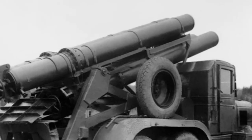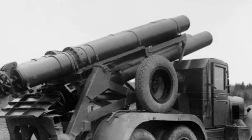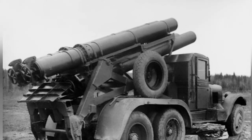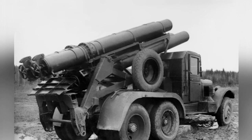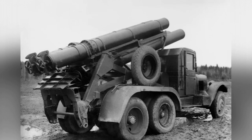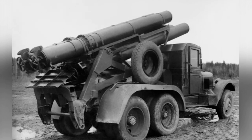As a new type of artillery in the Soviet Union during World War II, the Katyusha rocket launcher played a huge role in the Soviet-German war and is still in service in some countries or regions today. It is a durable weapon that has stood the test of time. However, the Katyusha rocket launcher also has its flaws.